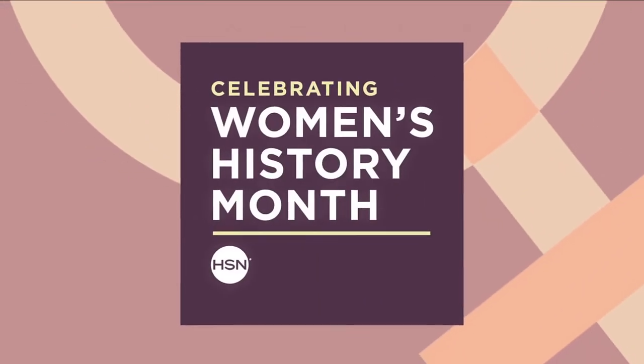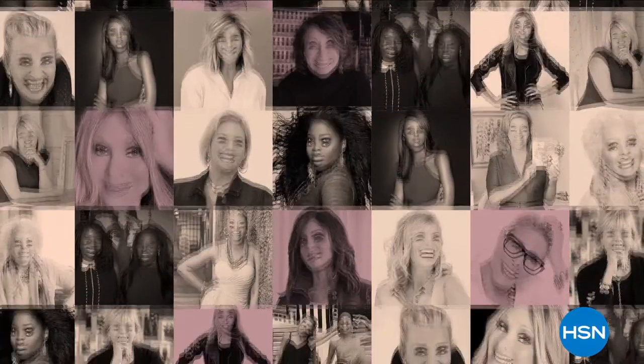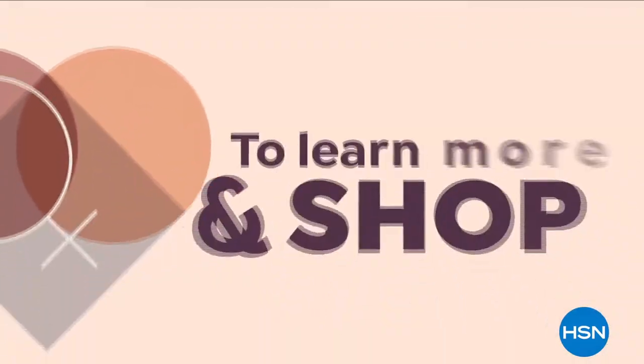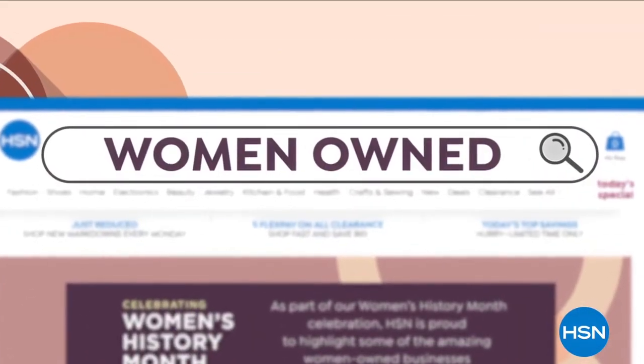March is Women's History Month. In honor of the thousands of women who work with HSN and the millions who shop with us, we are proud to celebrate you all month long. We'll highlight women-owned businesses in our HSN family, as well as support women-owned small businesses across the country through our Small Business Spotlights series. To learn more and shop, go to hsn.com and search Women Owned.